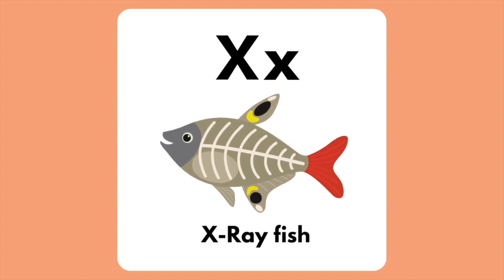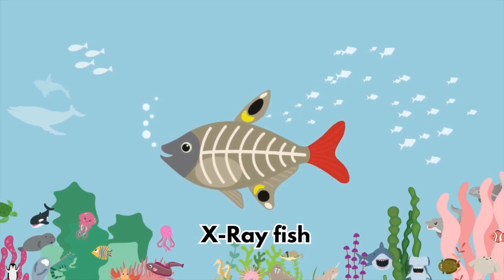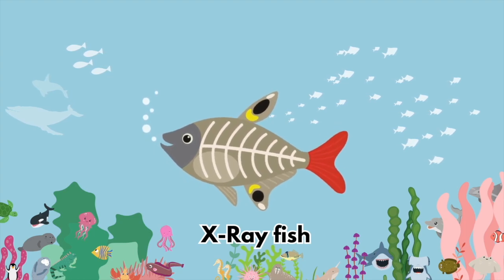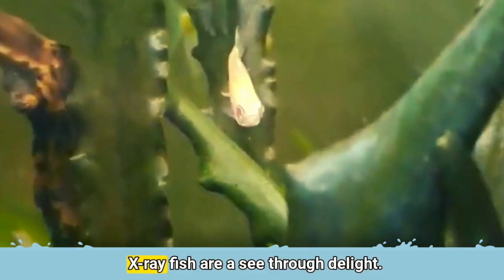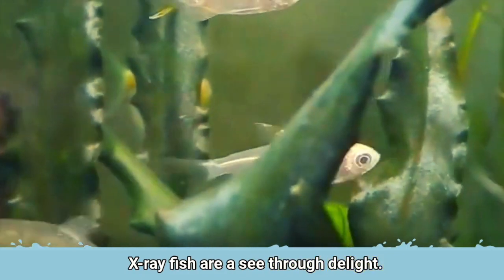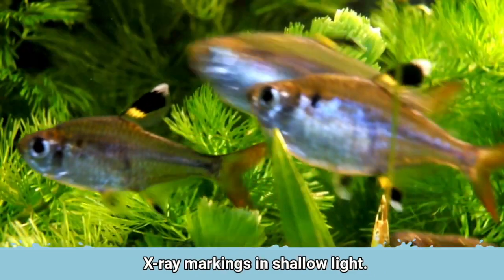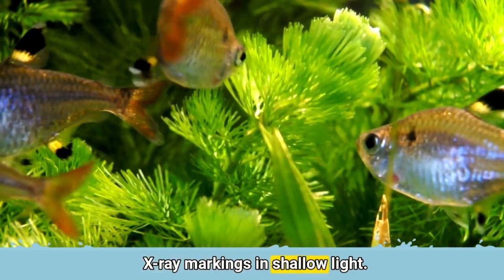The letter X is for X-ray fish. X-ray fish are a see-through delight. X-ray markings visible in shallow light.